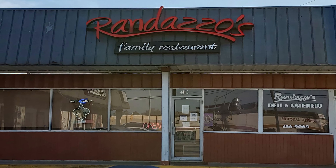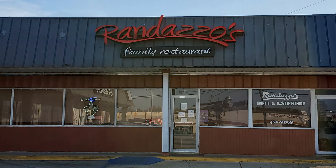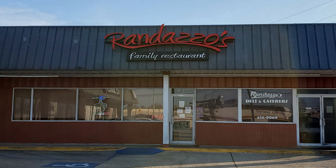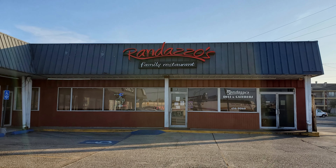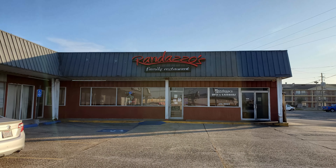Thanks to everybody at Randazzo's Family Restaurant for many years of fantastic food and always taking great care of me. Tune in next time for more good food, good times, and good people. Thanks for watching — I really appreciate it. If you'd just click on the little circle here and subscribe to the NOLAJET channel, it would really help me a lot. Thank you.